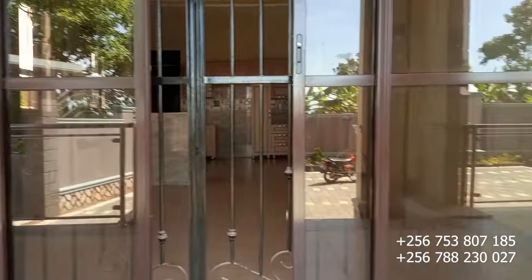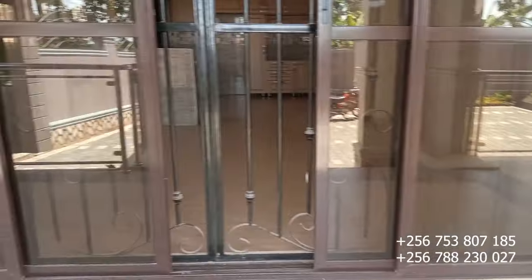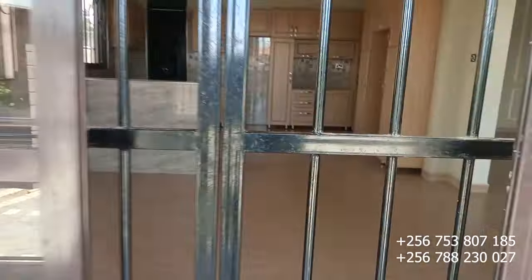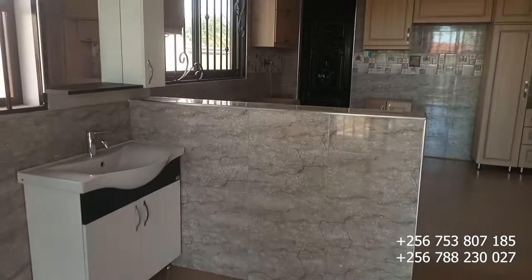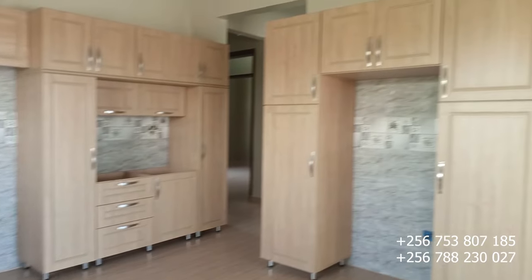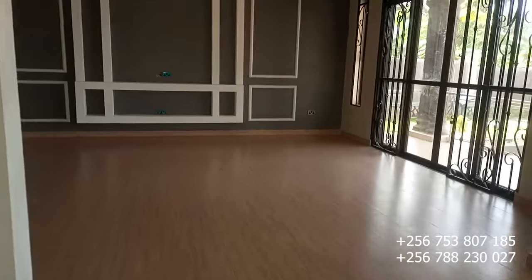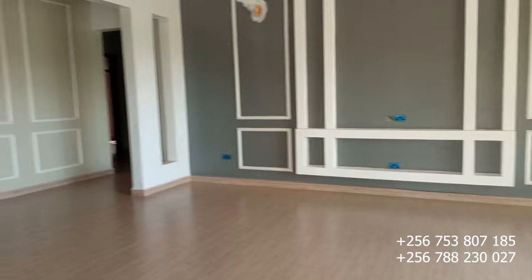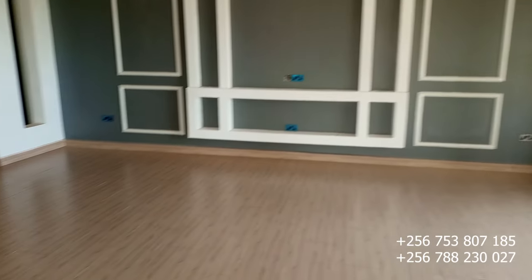Today we are touring this four-bedroom house — you can see how nice it is. Let's use this door right here, which is the dining door. It has two entrances: you can use the dining door or the sitting room door. This side is an open-plan kitchen and dining area, and this side is the sitting room with the gypsum ceiling — everything is just on point.